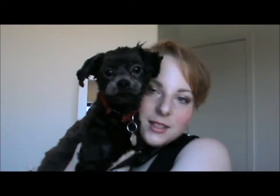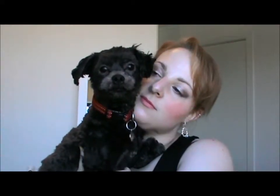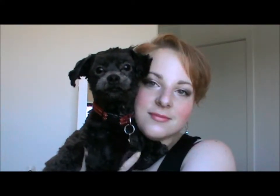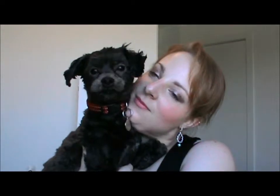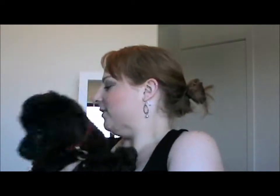Say hi everyone. Aren't I adorable? He's so cute. Are you getting camera shy? Okay, we can go down now. Good boy.